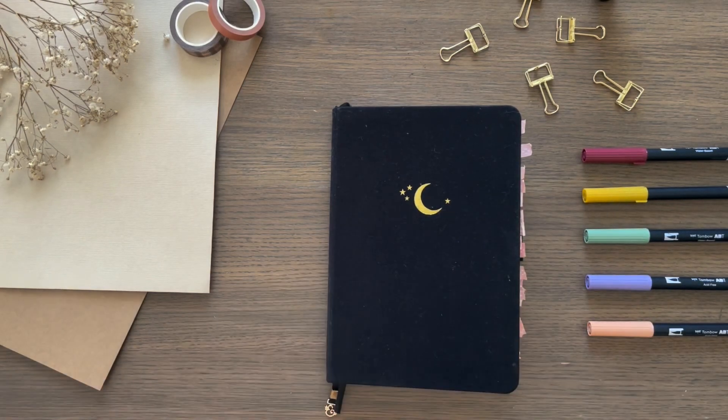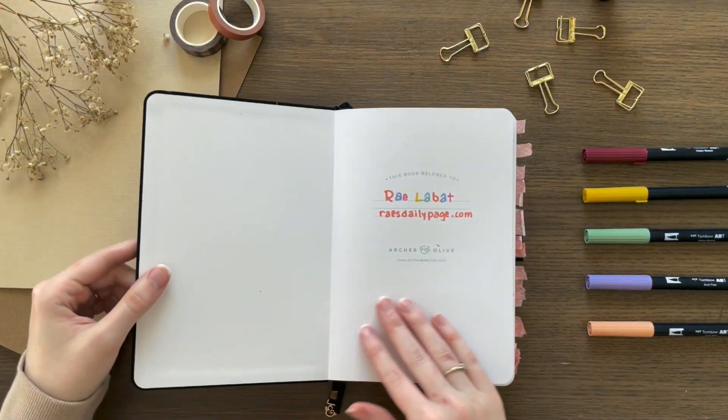Hey guys, today I'm going to flip through my 2020 bullet journal and show y'all some of my favorite spreads from the year.